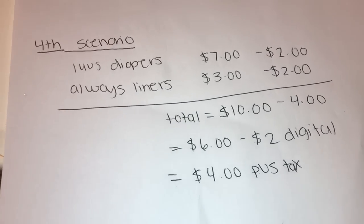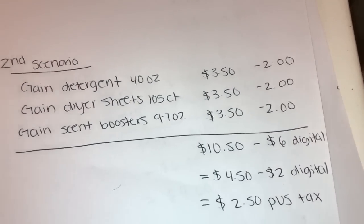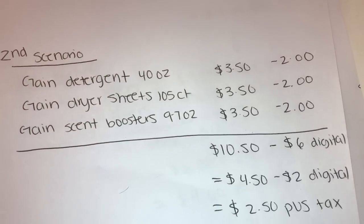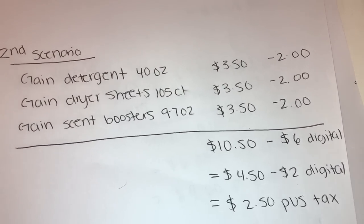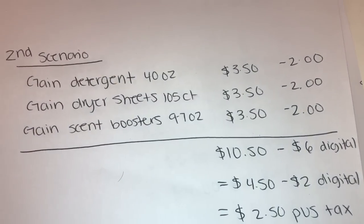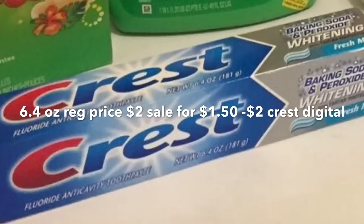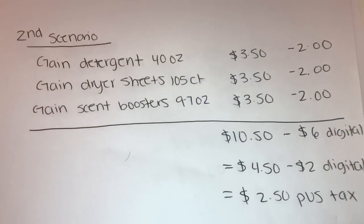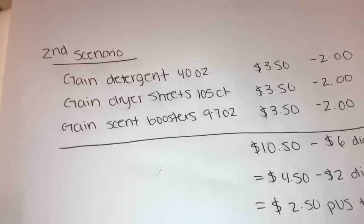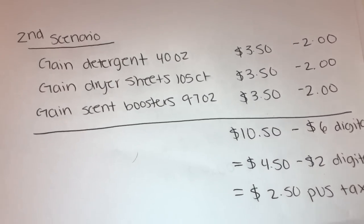In these scenarios you can also add the Crest toothpaste. It's regularly $2 but on sale this week for $1.50 unadvertised. If you clip the $2 off Crest toothpaste digital coupon, it gives you 50 cents in overage toward your other items — essentially a free tube of toothpaste. I'll be inserting a picture of the toothpaste and the digital coupon. Unfortunately, at two stores I visited today I haven't found that toothpaste yet, but I'm on the lookout.